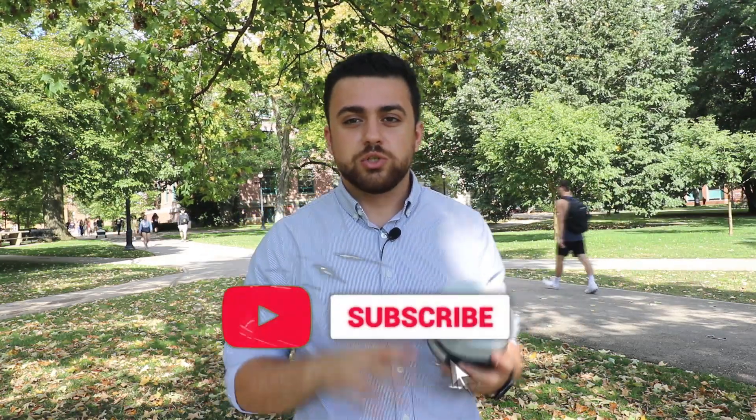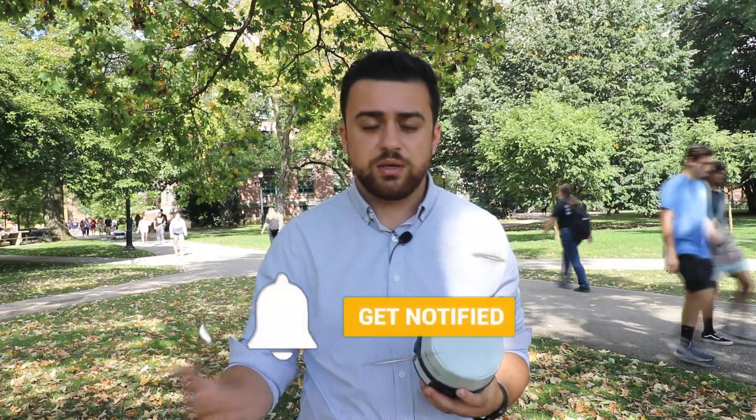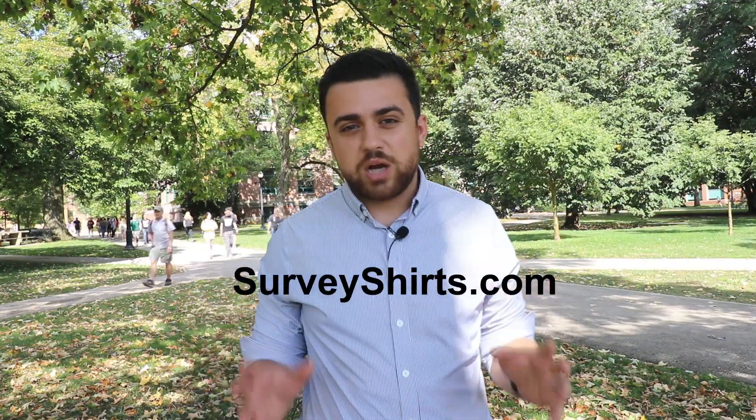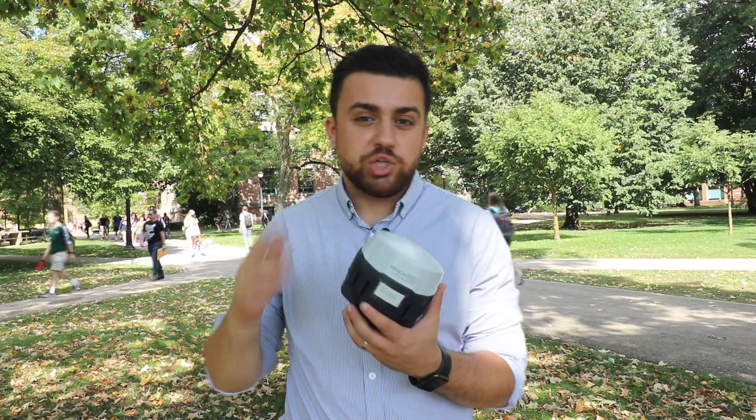I hope you guys learned something today. If you did, be sure to like the video — I really appreciate it. Also consider subscribing if you want to learn more about GNSS receivers and surveying. Be sure to check out surveyshirts.com if you want to buy surveying apparel. And if you want to know more about the Emlid receiver, click on the link in the description and check out the Emlid store. I will see you guys next time.